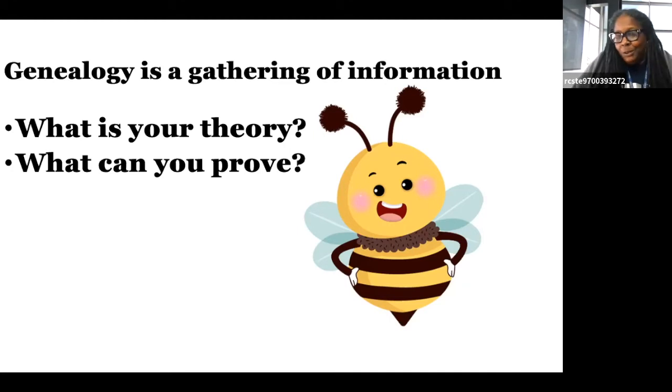I thought this was kind of cute because it came to me during the middle of a football game yesterday. Genealogy is a gathering of information — it just happens to be a gathering of information on your people, your family, your relatives, your ancestors, whatever you want to label the people around you that created you. It is a gathering of information about these people.